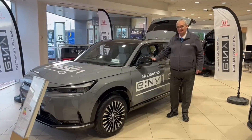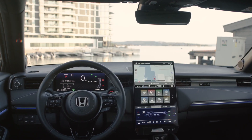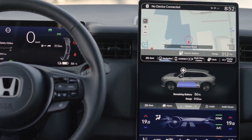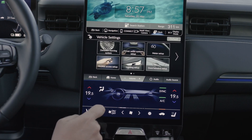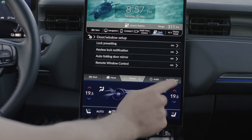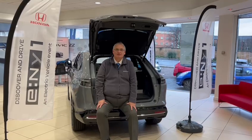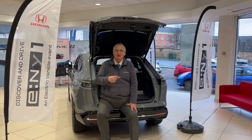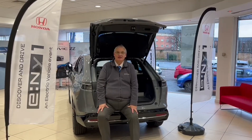Let's go and have a wee look at the car. Now if you look around this beautiful car, why don't you give us a call here at Henry's Honda and book yourself a test drive.